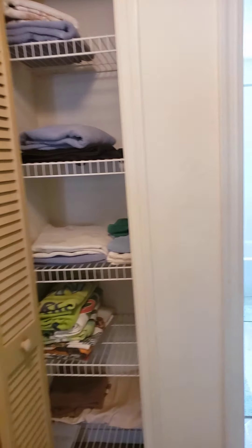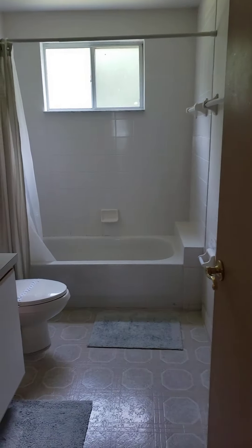You have a linen closet, and then you have your guest bathroom.